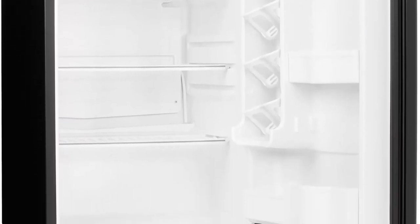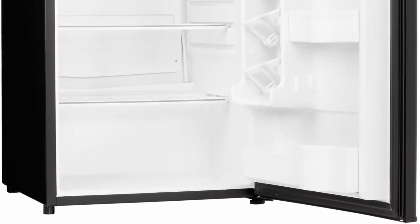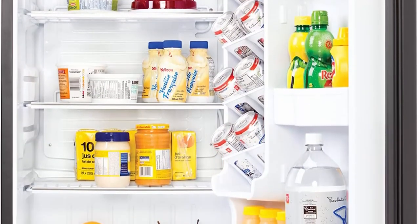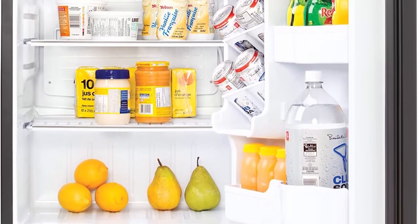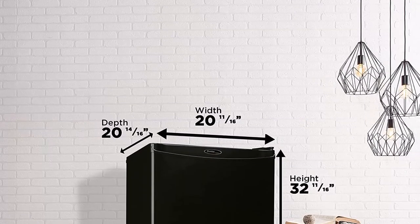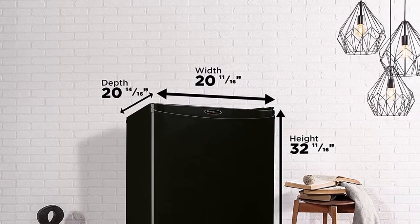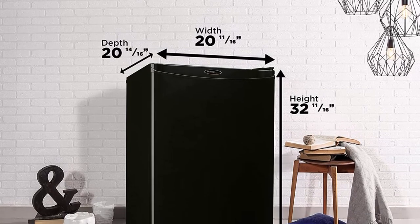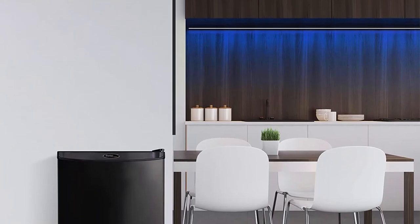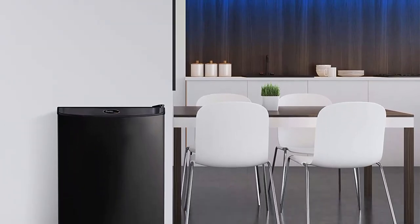This Danby Designer counter-high mini fridge is ideal for additional refrigerator space in the kitchen, basement, family room, dorm, or office. With 4.4 cubic feet (124 liters) capacity, the unit is roomy with integrated door shelving and tall bottle storage ideal for large pop, water, juice, or other drink bottles. It also features an efficient and tidy can storage system integrated into the mini refrigerator door.